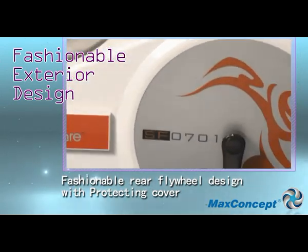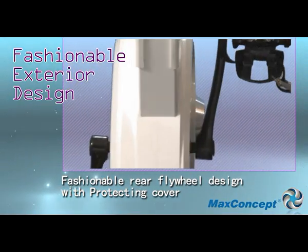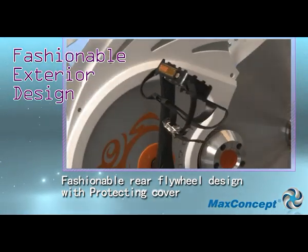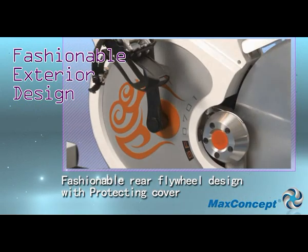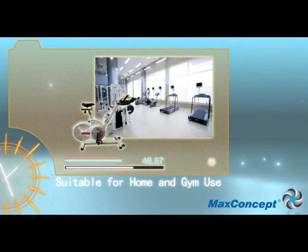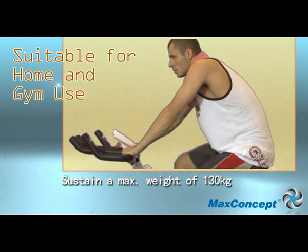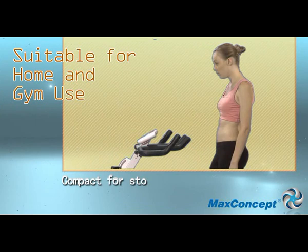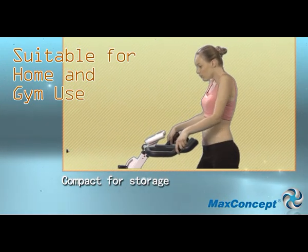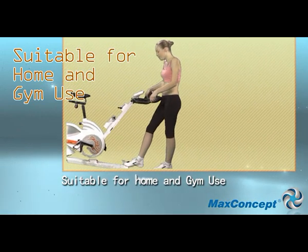Trendy and fashionable appearance of the rear flywheel design is surely your first choice. The maximum load can weigh up to 130 kilograms. Compact and fold-away storage wheels design is suitable for home and gym use.